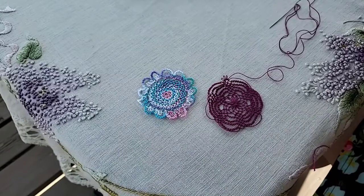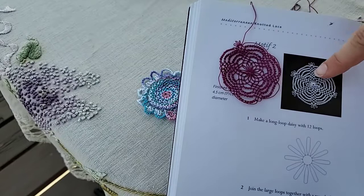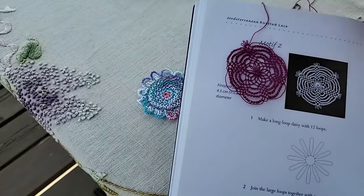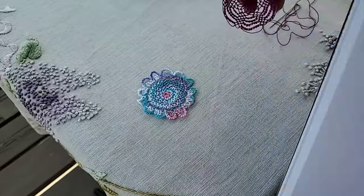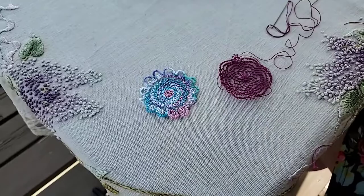There's the pattern picture, and here's my work next to it. I'm on this outer round — it doesn't look terrible, it has some issues, but it doesn't look terrible, which is very exciting for me because this is the first time I've tried to follow a pattern since I got back into knotted lace. I'm mostly pleased with it. I hope you guys have been able to see what I was doing. That's what I've been working on — Mediterranean knotted lace.